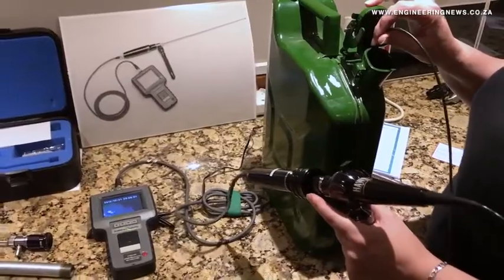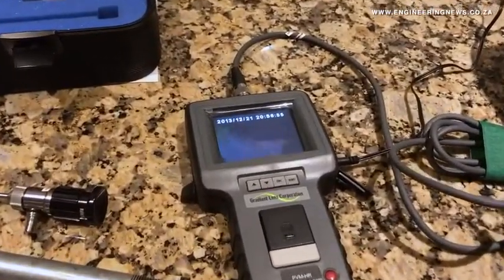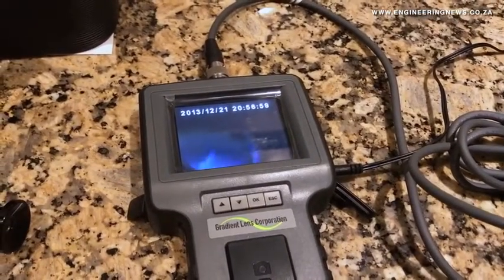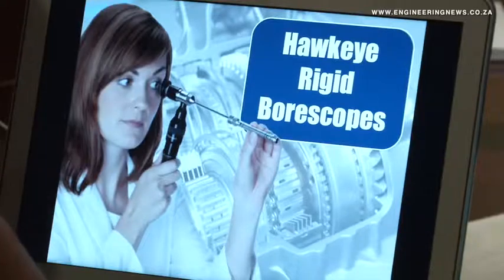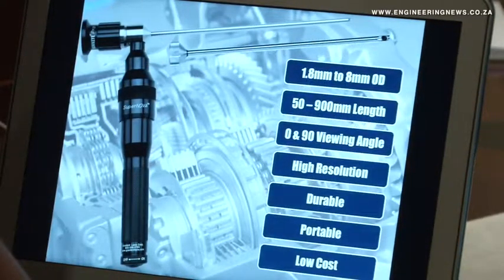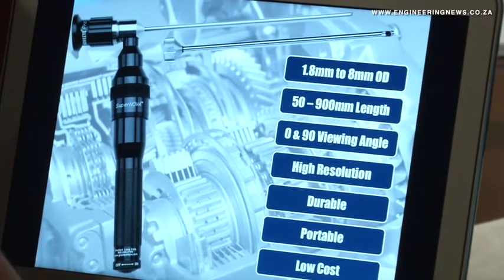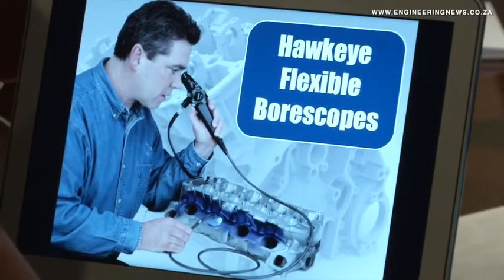The borescopes' applications are very wide and varied, from inspection of bores of rifles using the rigid borescopes, to looking inside of castings. In aviation, they're used to check engine manifolds, to check behind the blades, to look in engines. They're used in shipping to check inside holes of ships, for example. Companies often use them if they need to check components and they don't want downtime on their production lines.